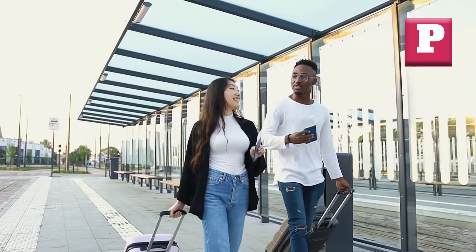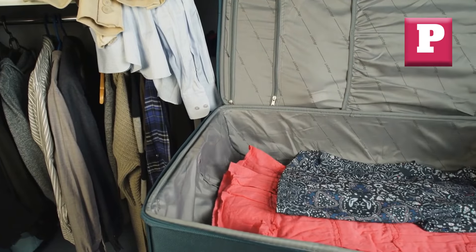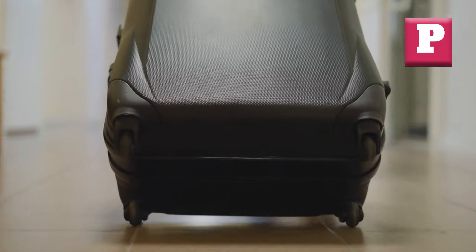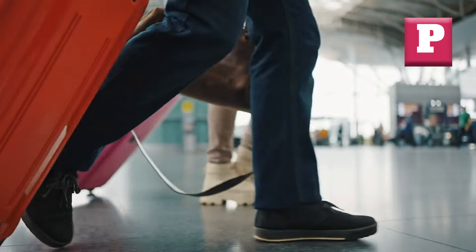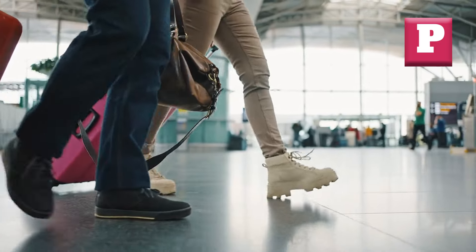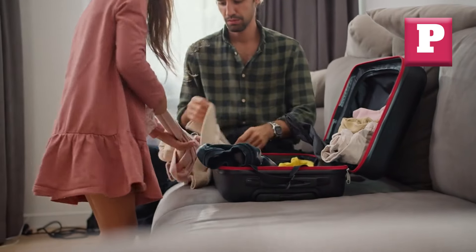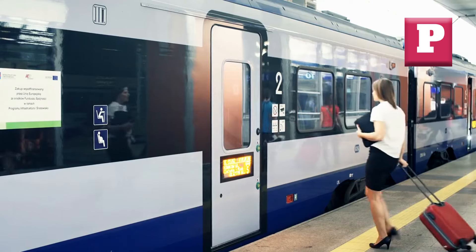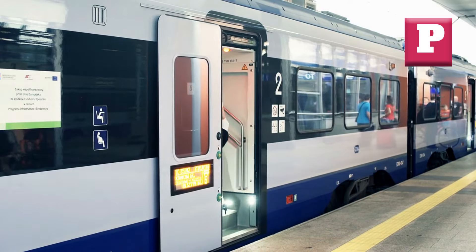Number three: Single Wheeled Suitcases. While single-wheeled suitcases may appear sleek and compact, they often come with a significant trade-off in stability and maneuverability. These types of luggage are prone to tipping over, especially when fully packed or navigating uneven surfaces. Visualize yourself rushing through a crowded airport terminal, only to have your single-wheeled suitcase constantly threatening to topple over with every turn or bump. This increases the risk of spilling your belongings or damaging your luggage, and single-wheeled bags can be particularly challenging to maneuver in tight spaces.